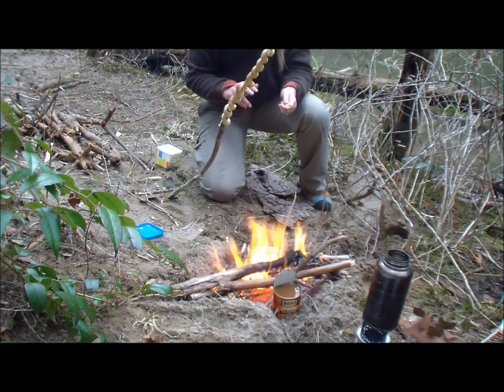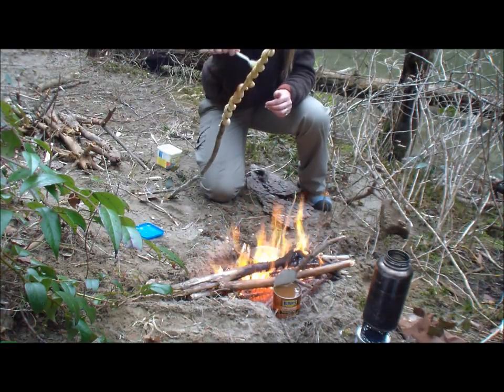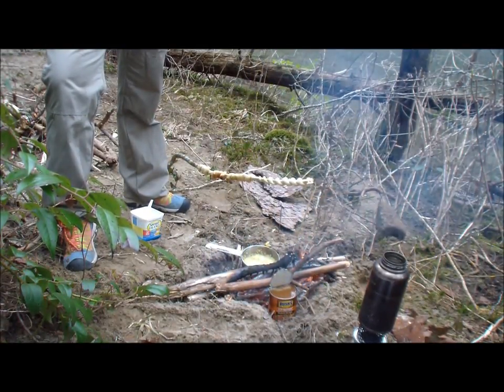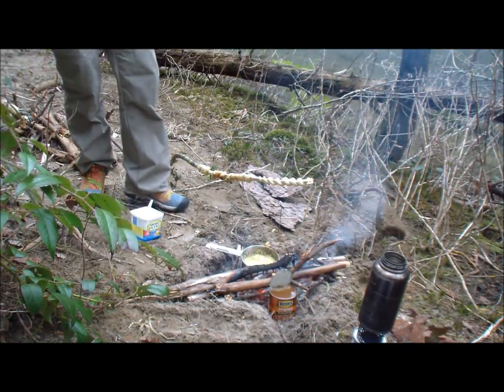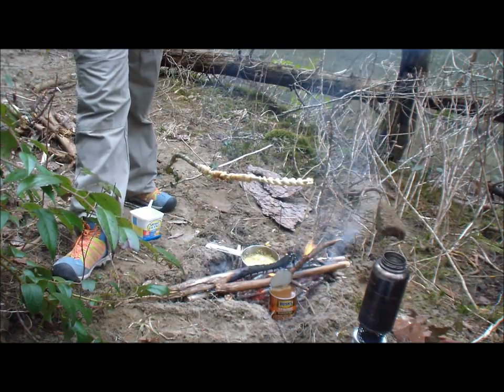We're going to have buttered croissants. Now we've got everything rolling pretty good — it didn't take long. Everything's almost cooked so we had a good hot fire. We're by the water, and there's a nice little beach 10 feet away where we can just go clean all our dishes.